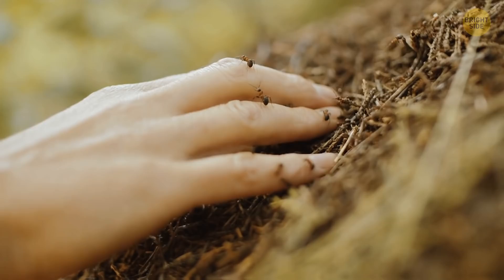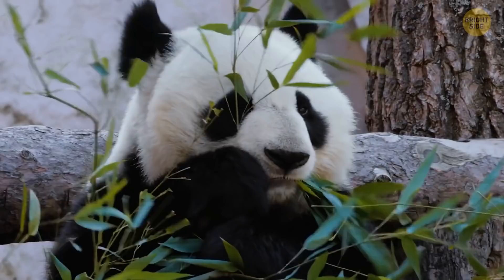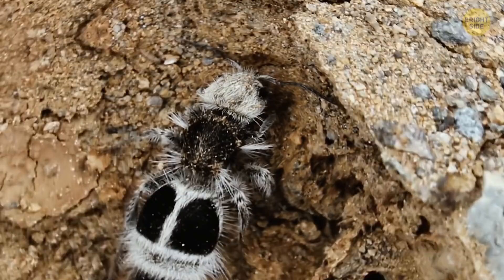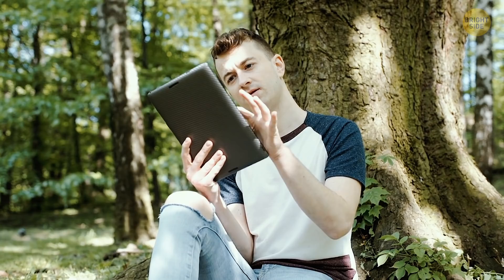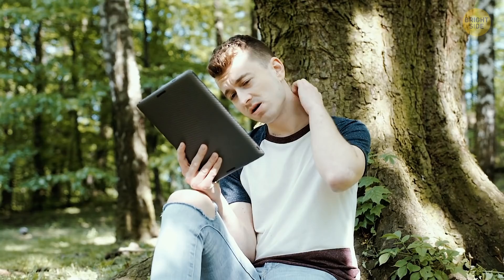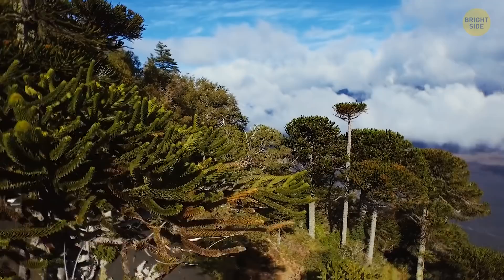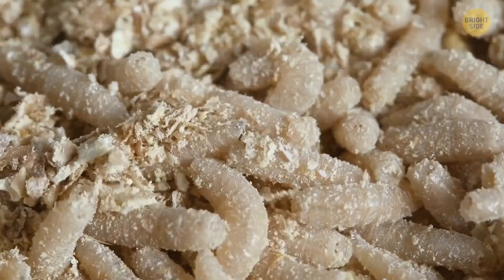Another creature that proves it's best to keep your hands to yourself is the panda ant. The naming is obvious — it's black and white and furry, like the beloved bamboo-chewing bear. This furry little bugger lives in the forests of Chile. But don't pet this fluffy little thing — what you're looking at is no ant at all. It's a species of wasp. That black and white coloring serves one purpose: to warn others of this insect's powerful sting. And if that doesn't make you back away, the wasp will let out a squeaking sound. It sounds cute to us humans, but it means a painful sting is around the corner. These insects are loners — they don't live in colonies and don't have nests. They're also parasites. A female panda ant lays eggs next to the larvae of another insect, and the hatched babies use those larvae as food.